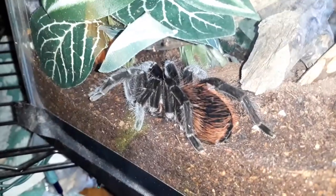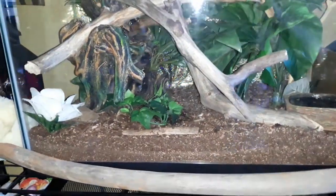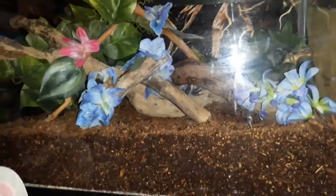And in here is my curly hair tarantula somewhere. I added more sticks to their enclosure and gave it a different backdrop. You can never really find him — I found him on the ground. There he is. His lifespan is almost up.